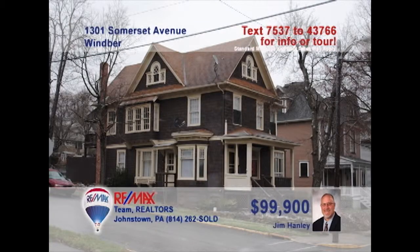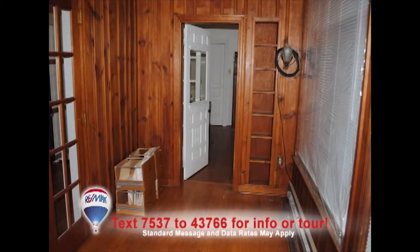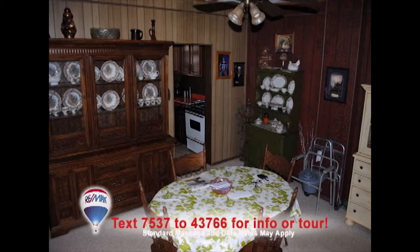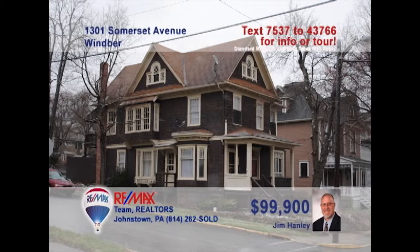Jim Hanley invites you to this old-world-style charming home with good investment potential. Close one door to create two separate units or utilize this as a large four- or five-bedroom home with high ceilings, beautifully crafted woodwork, and refinished hardwood floors. You'll also find an eat-in kitchen and features like a master bedroom with walk-in closet and a new furnace. So much more here — get all the details from Jim.